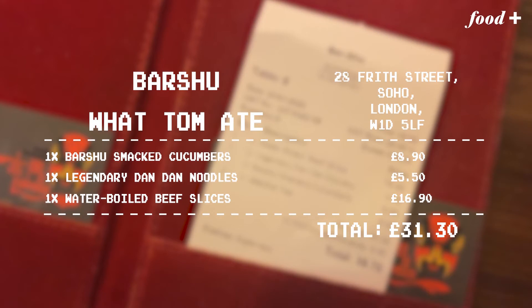Bar Xiu was one of London's original Szechuan restaurants and still one of the best. If you want a taste of this fantastic and often fiery Chinese regional cuisine, go here.